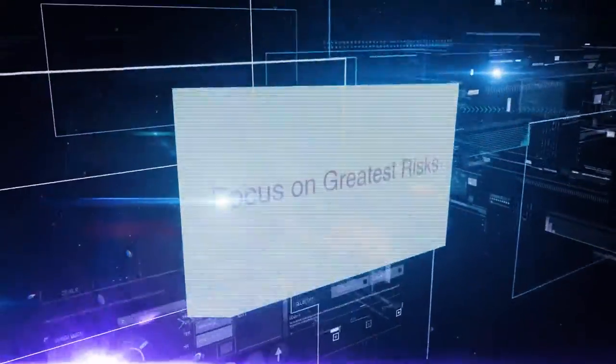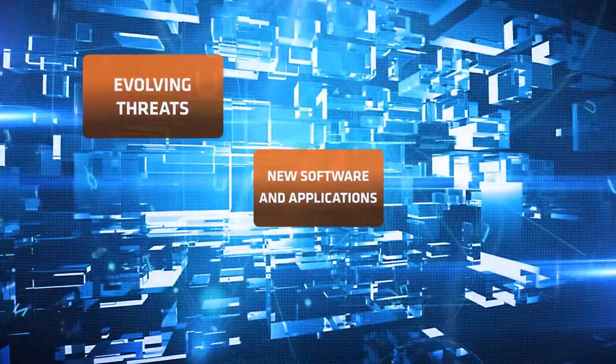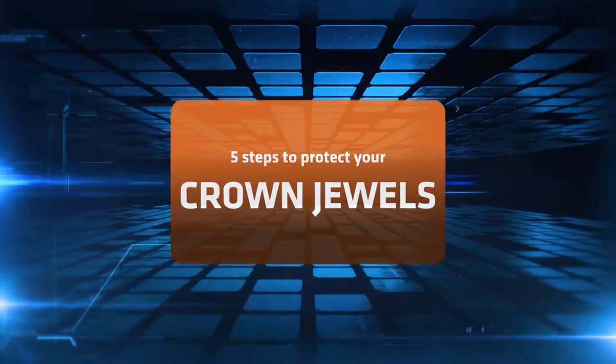What if you could quickly focus your resources on the greatest risks? Even as hackers evolve, new software and applications emerge and your network complexity grows. There are five steps to protect your crown jewels.